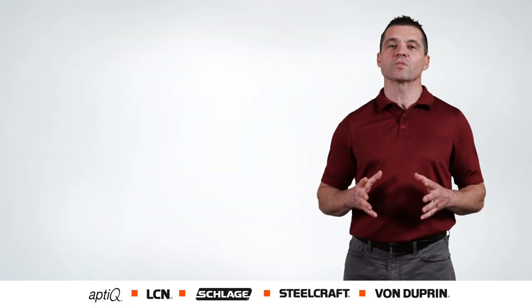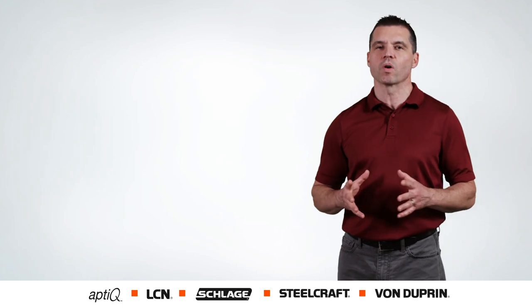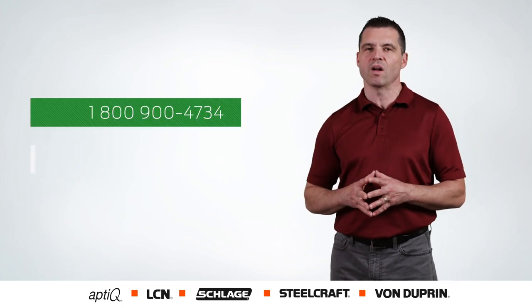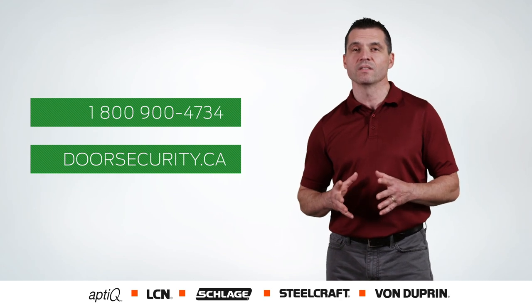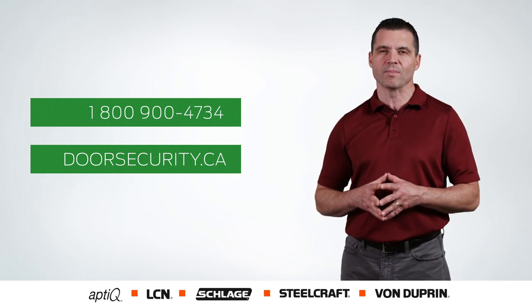So if you have a question about security, the latest advancements and trends in access control, or want to know more about our products, give us a call or go online to doorsecurity.ca. Thanks for watching. I'm Mike — see you next time on Door49.